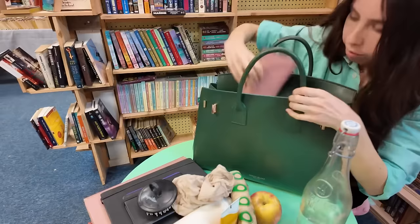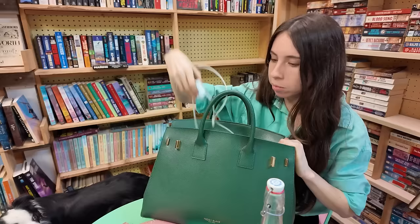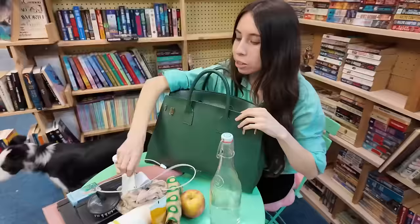My wallet, of course. Organic tummy soothers — I've got a sensitive tum-tum, so I like to carry these with me wherever I go. iPad charger. Meloxicam — it's like a hardcore aspirin, basically. Two teabags: Spearmint and Healthy Cycle. Never know when you'll need to make a good cup of tea.